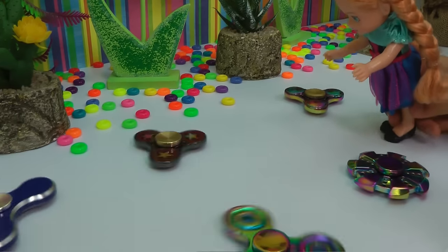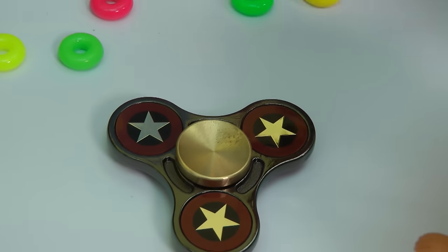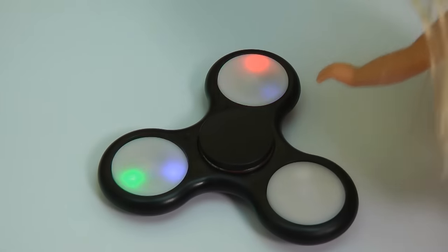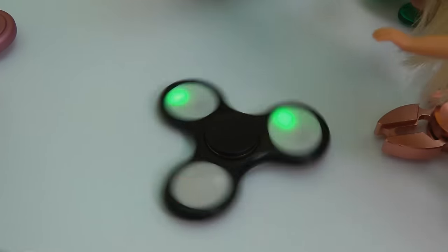Elsie, what about that little one over there? Hmm, let me see. Oh, it has stars on it. Yeah, that's pretty. Look, they're colors. Wow, try spinning it, Chelsea. Whoa. That's so cool. I love how it spins. I bet it will look better in the dark.